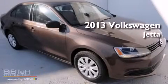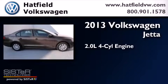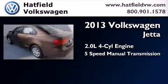This is a brand new 2013 Volkswagen Jetta. It features a 2.0 liter 4-cylinder engine and a 5-speed manual transmission.